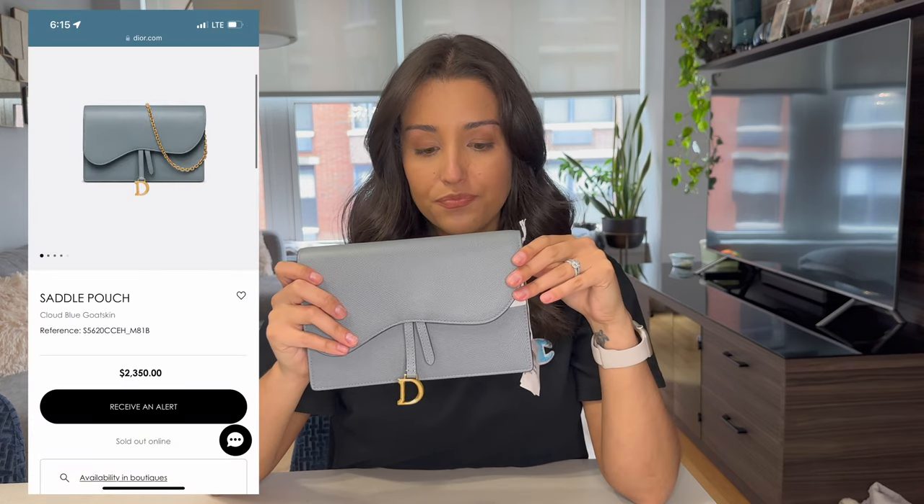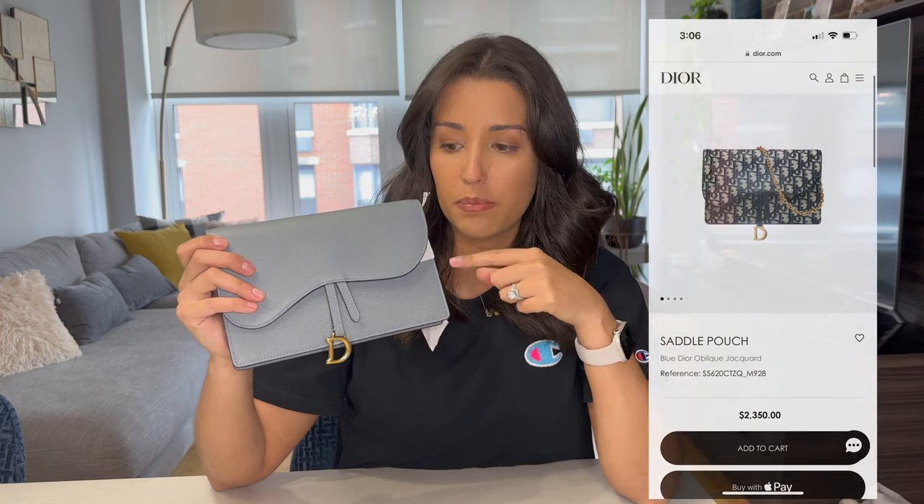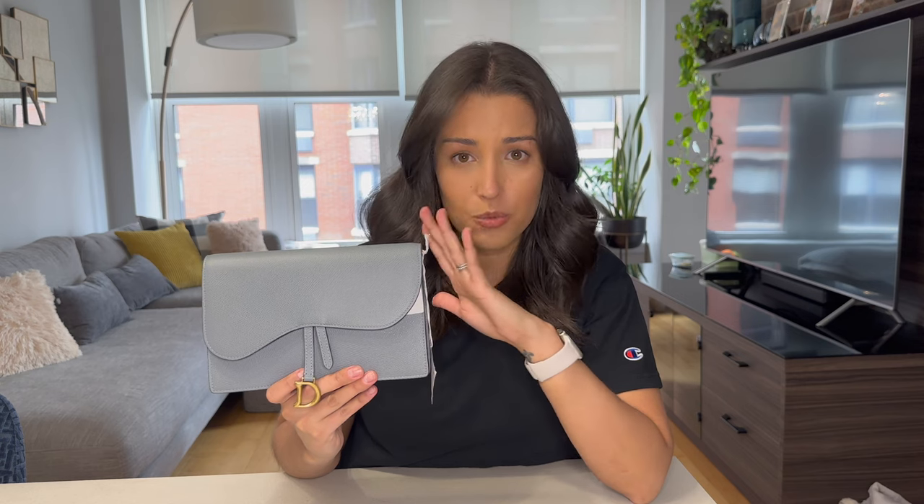I tried looking it up on the website right now to confirm the pricing and I couldn't find this exact color, but luckily I did take a screenshot of it while I was in Italy, so I can show you guys exactly how much it cost. Right now they only sell this bag with the Dior pattern — the one that has the logos all over it. To my knowledge you can't buy this exact color in the US unless they restock it, but I wanted to do a video on this because the saddle pouch style is available in other prints and perhaps will return in this color.